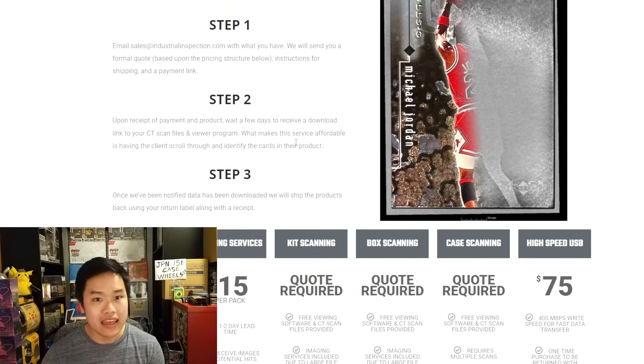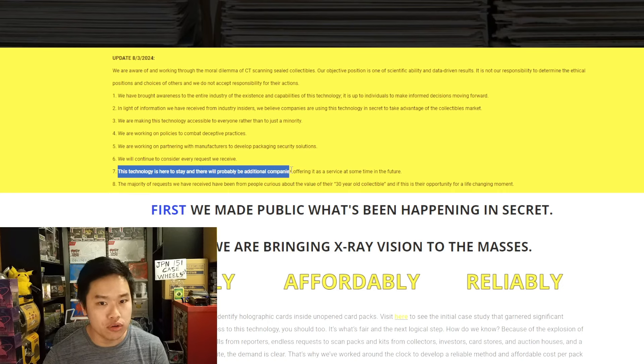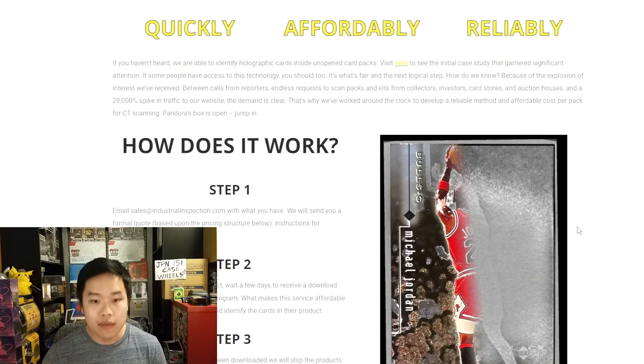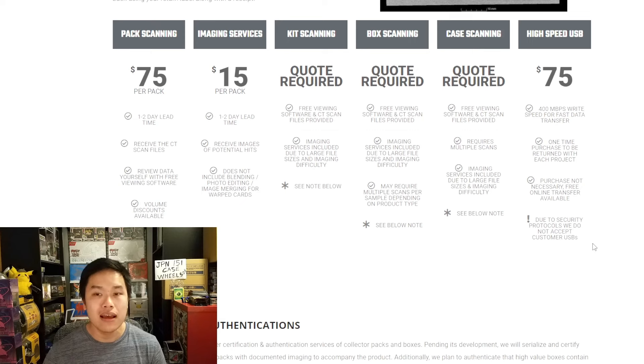Case scanning isn't quite up to par right now but it's only going to get better over time. And they even said this themselves — look at their own point number seven: 'This technology is here to stay and there will probably be additional companies offering it as a service in the future.' I said this multiple times in my video: I am not liking how this is going because it opens the door to a lot of things we don't need in this hobby.